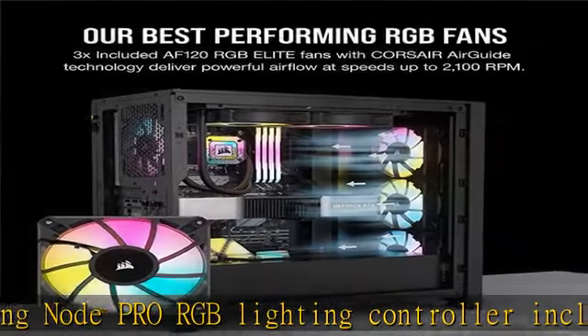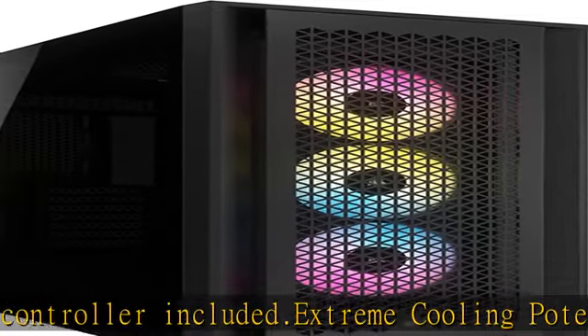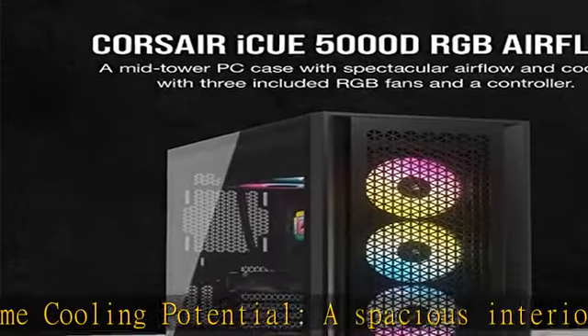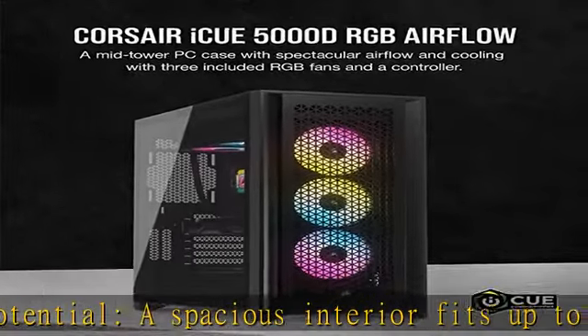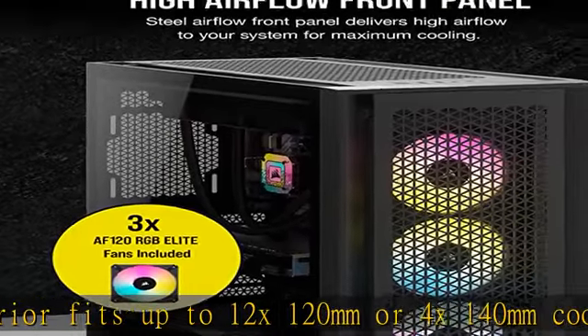GPU compatibility and cooling: supports the latest graphics cards with room for up to a 420mm long GPU, and two additional 120mm fan mounts on the PSU shroud for installing fans for direct airflow to the GPU.